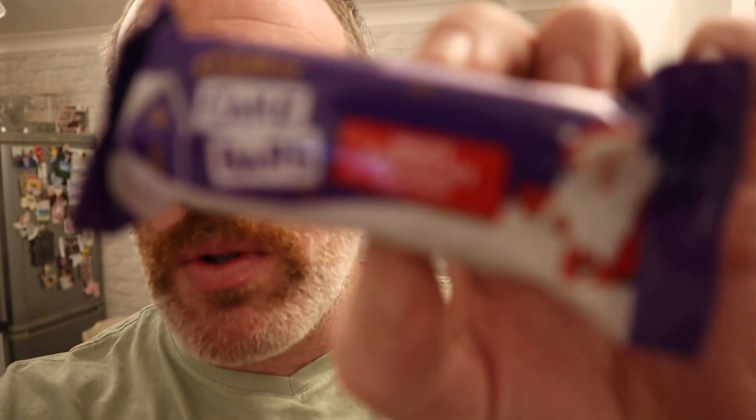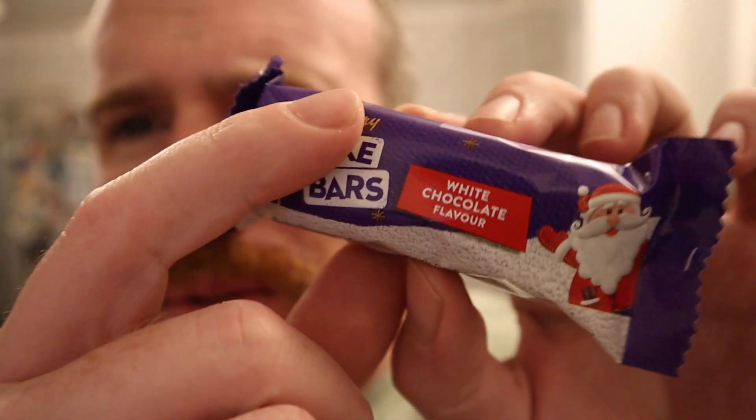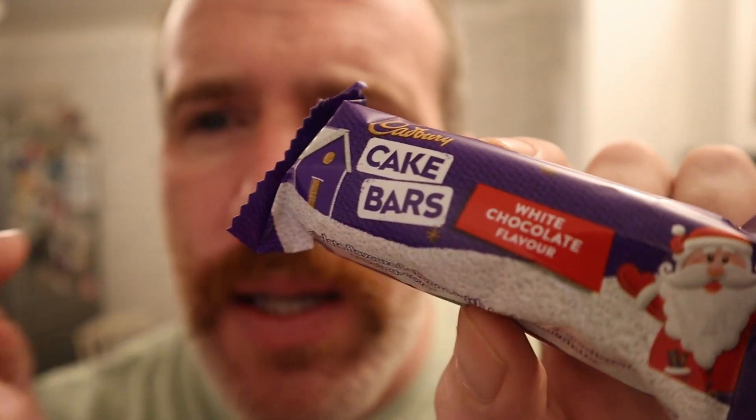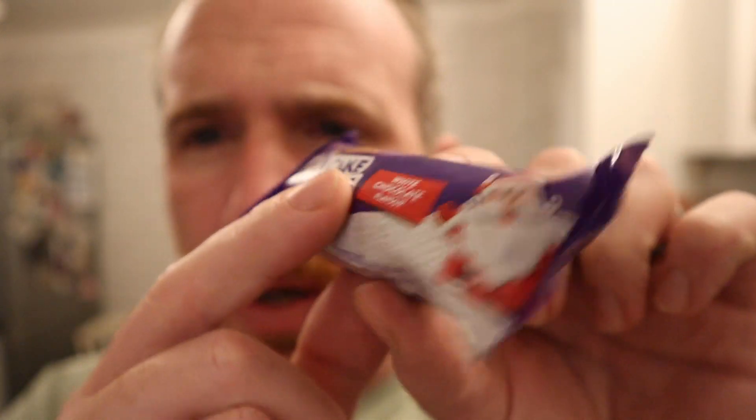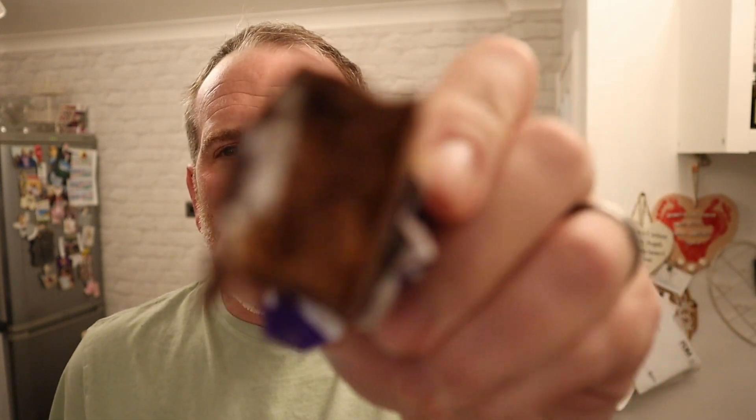I'm sure these have got smaller as well. I did taste the gingerbread one of these the other day - the review is a few videos back, it was alright, it tastes like gingerbread. But now these are white chocolate ones and I'm sure they've got smaller. I used to think they were bigger. I've got more miserable the older I'm getting.